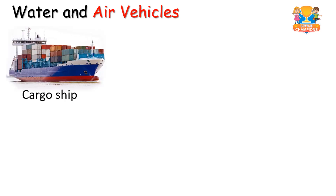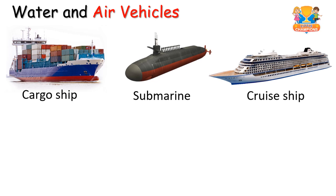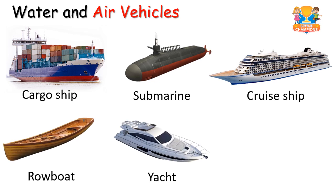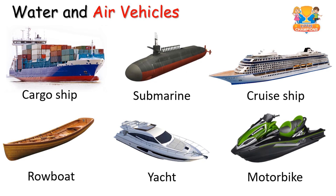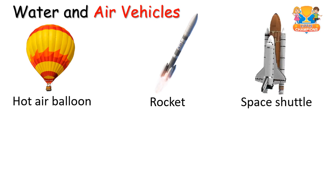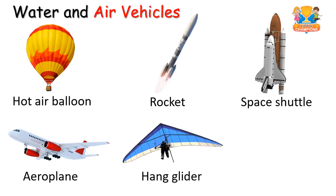Water and air vehicles: cargo ship, submarine, cruise ship, yacht, motorbike, hot air balloon, rocket, space shuttle, airplane.